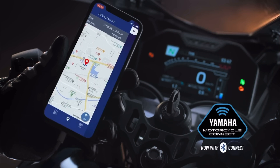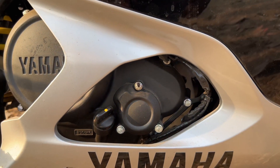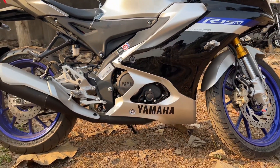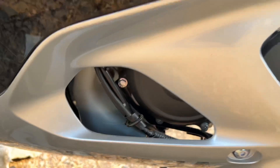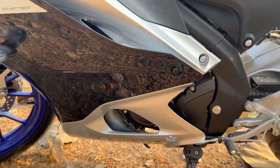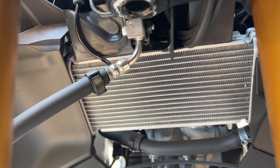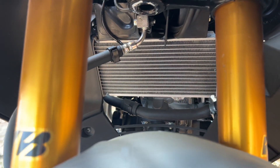With variable valve actuation, the bike features a 155cc liquid-cooled single overhead camshaft engine, delivering a maximum power of 18.4 PS and a maximum torque of 14.2 Nm.